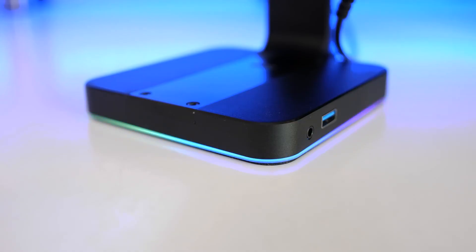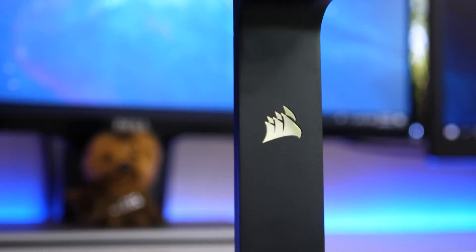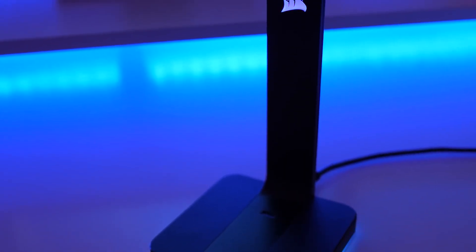This Corsair headset stand is more than a tabletop display — it's a multi-functional unit that will elevate your gaming experience. It's made of aircraft-grade aluminum for a durable body and has a non-slip rubber bottom for added stability.